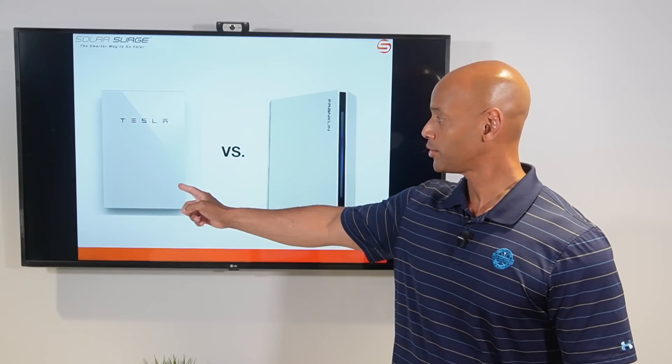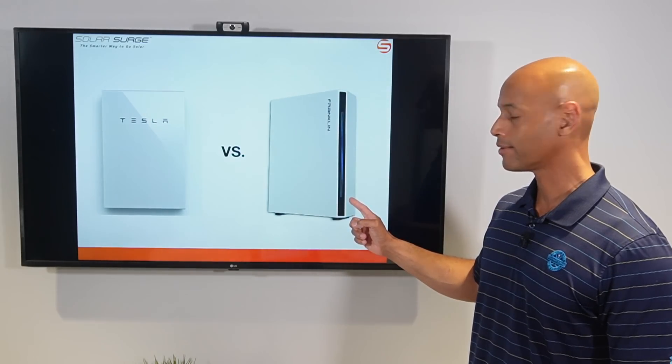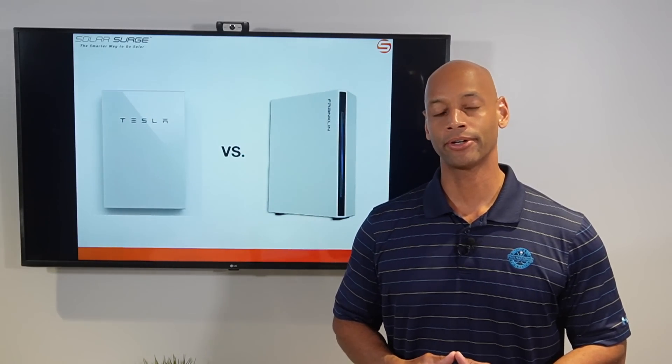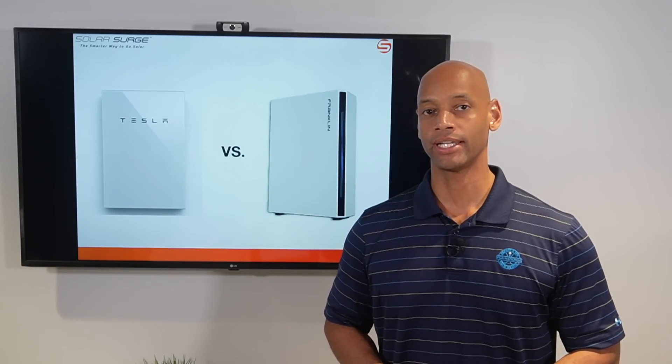Tesla Powerwall 2 Plus vs. Franklin Whole Home battery system. Which is the best solar battery backup system for your home? We're going to be answering that question and much more in today's video.